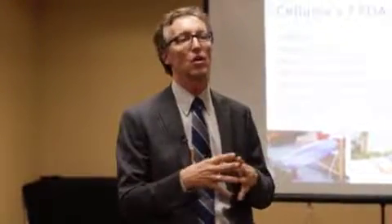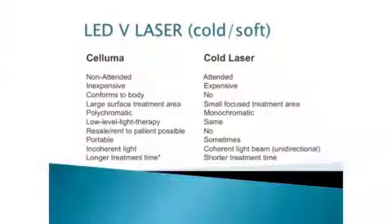I think you're eventually going to be able to have light-driven iontophoresis. The Saluma versus other devices: it's non-attended, inexpensive, conforms to the body, treats a large surface area, is polychromatic, and can be resold or rented to patients — unlike cold lasers. It's portable, uses incoherent light, and has a longer treatment time. These comparisons show the advantages and disadvantages of each approach.